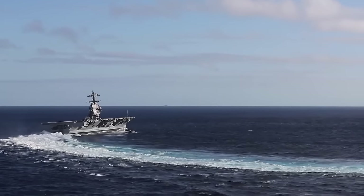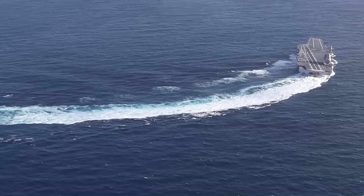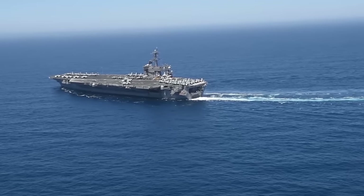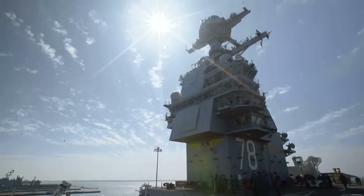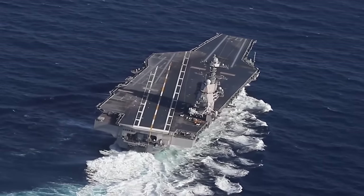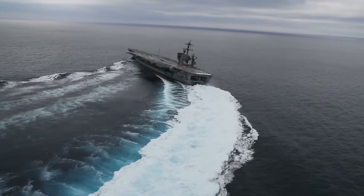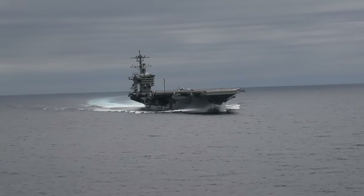Why would such a supreme and powerful aircraft carrier need to make high-speed turns? The answer is yes — high-speed turns, a maneuver executed by various vehicles and vessels, actually serve multifaceted purposes, ranging from tactical evasion to navigating hazardous weather conditions. In the context of naval operations, the USS Gerald R. Ford and its counterparts often employ high-speed turns as a dynamic and strategic element, contributing to the safety, agility, and overall effectiveness of naval operations.